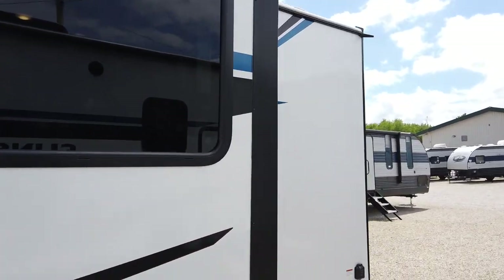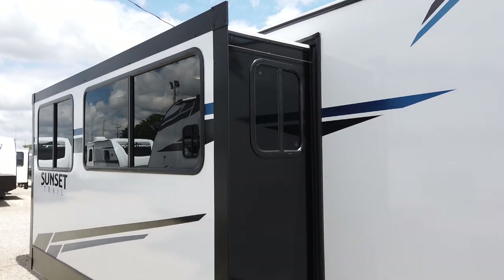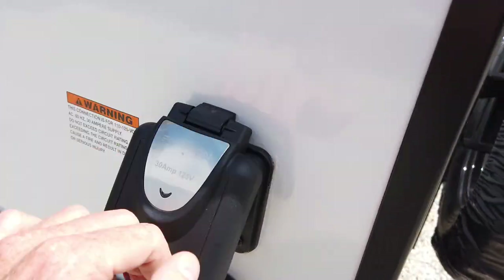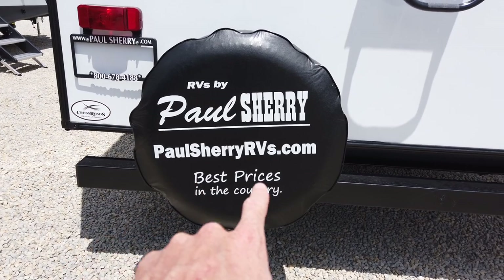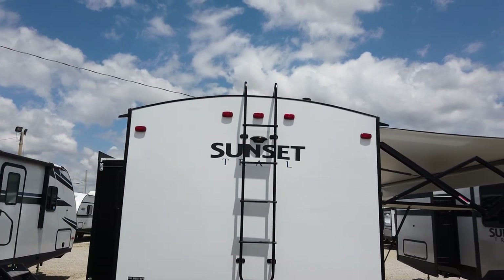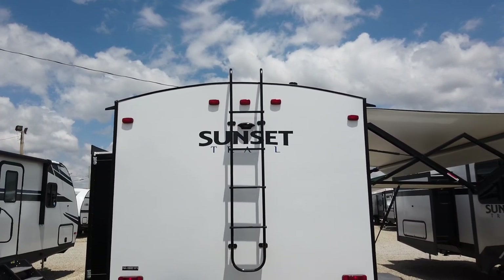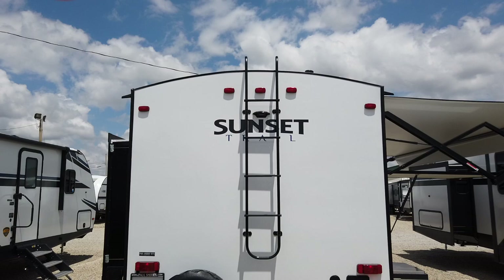Tinted windows on this — not only do they provide privacy with that nice limo tint, but they also provide protection from the hot sun heating up the camper on a super hot day. There's 30-amp power, 125-volt, and it comes with a spare tire. New last year was the ladder to get up onto the roof, and what's always made Sunset Trails stand out is the extreme roof curvature — that keeps the water rolling off the top rather than sitting up there.